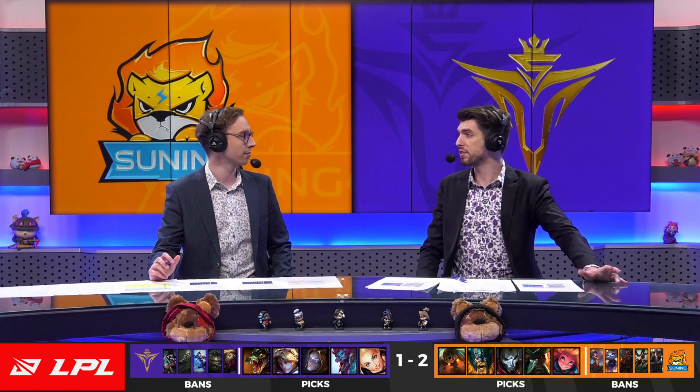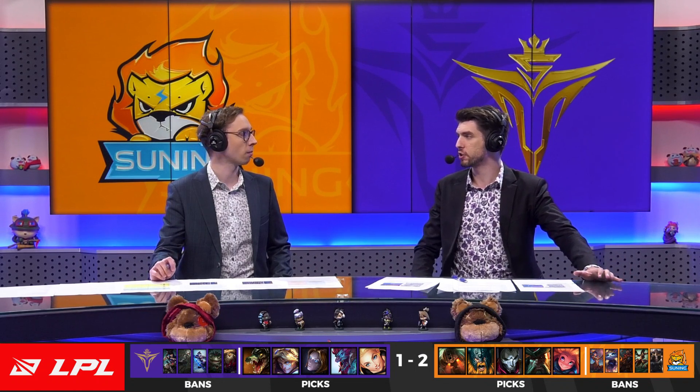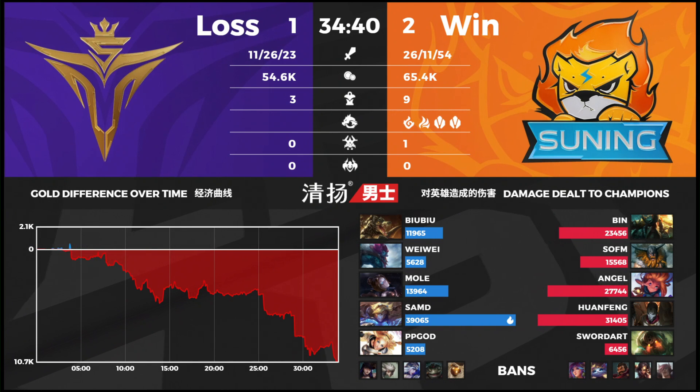Interesting also to see Bin playing this different style of Gangplank — not looking to be the hyper carry for the team. He was still building Triforce when Angel and Huanfeng got ahead early, so he had the option and thought: I don't need to be the hyper carry, I can be more of a utility Gangplank, use the ultimate for engages and just play protection on the carries. When you have a 12-kill Zoe on your team, I can see why. And talking about Zoe players — Mole has had a rough series.